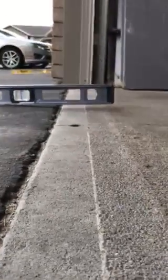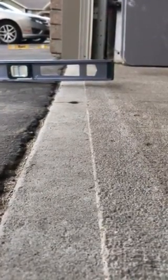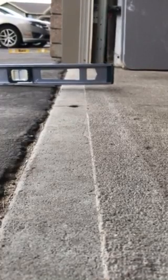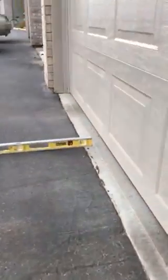Here's a look at one garage. There's almost an inch of uphill slope, which means the water can't run away and it pools inside the garage door. The next unit is even worse.